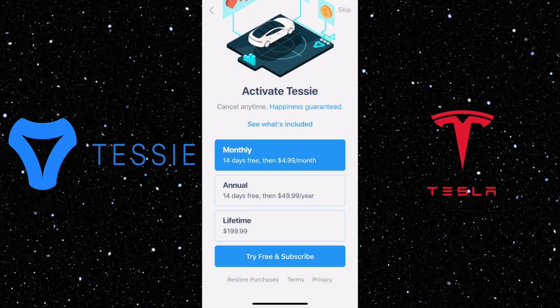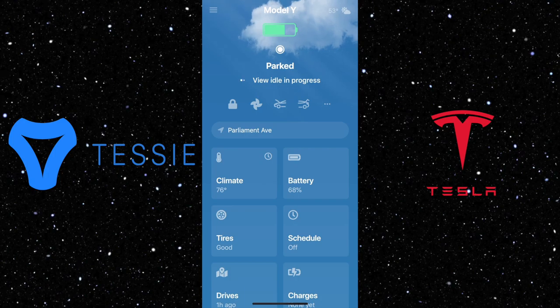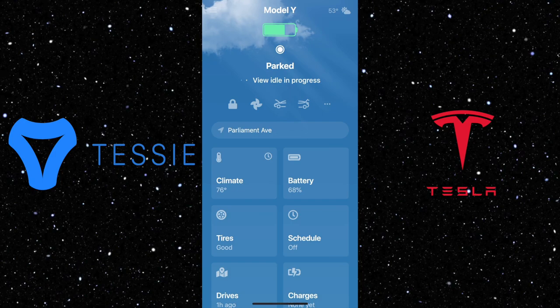After account activation, the first thing you will see is a weather icon on the top right corner. This section shows internal and external temperature, sunrise, sunset, what the temperature feels like, wind speed, humidity, and so many more detailed pieces of information that you will not get from the Tesla app.